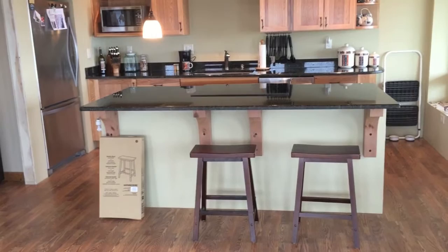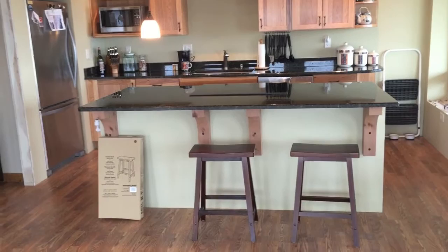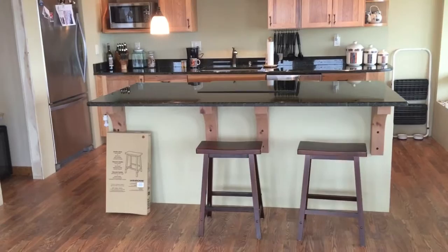I got very inexpensive stools through Amazon. They're nice and sturdy, they look fine, and in the future I can always use them elsewhere — maybe out on the deck or down in my shop. This was basically something I needed right away.